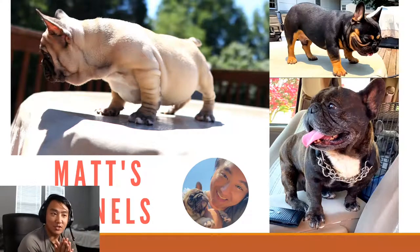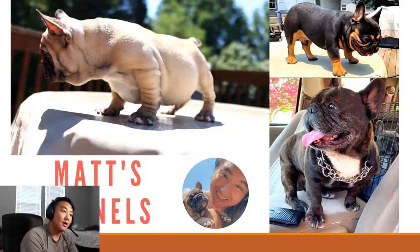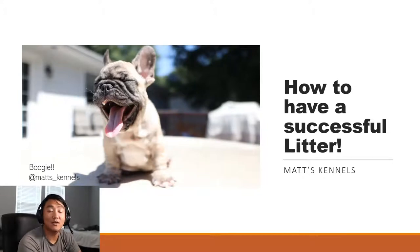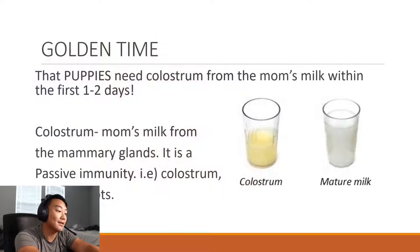Hey guys, so today in this video I'm gonna be teaching you guys a video I've always wanted to do, going old-school style with PowerPoint. I always get questions all the time — people calling me, FaceTiming me every day about their puppies, asking for any advice I can give them. Hopefully this video helps you guys out. This is actually how to have a successful litter. There's my son Boogie right there at Matt's Kennels.